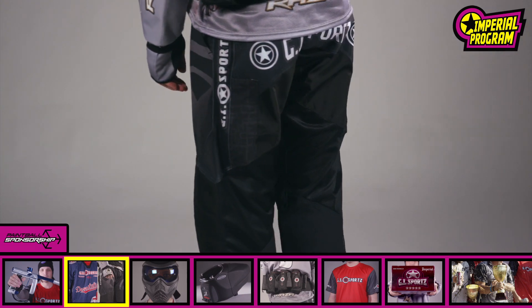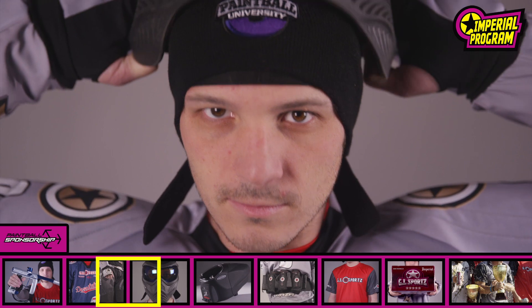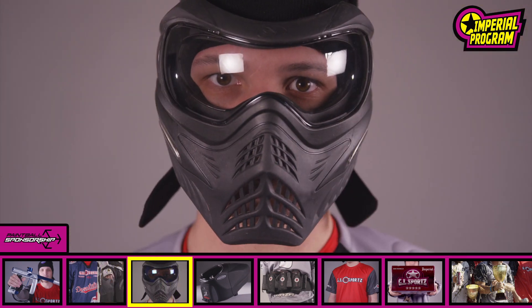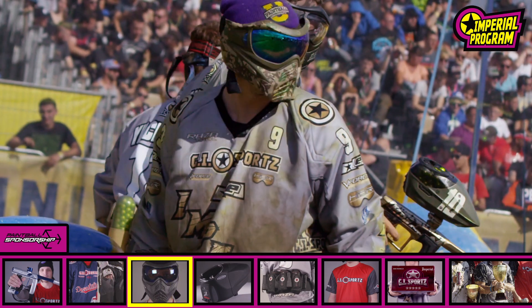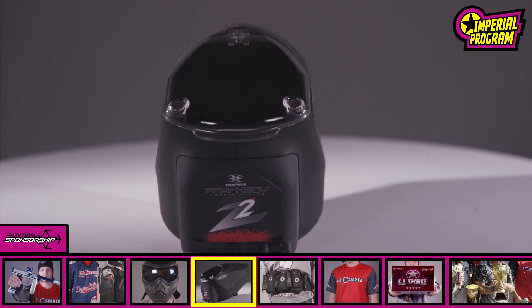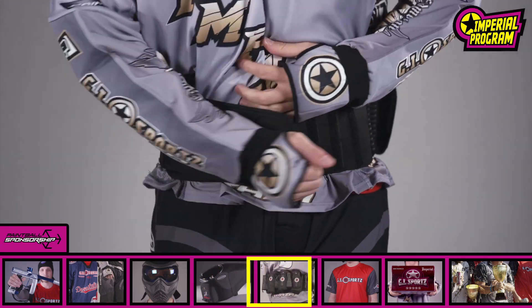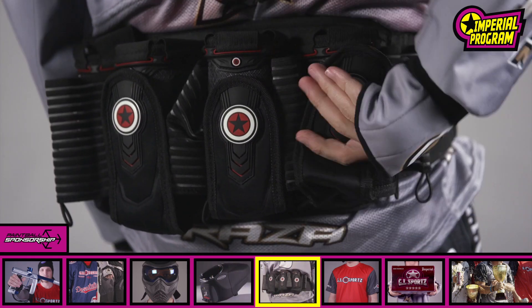GI Glide Pants with ultra-durable and lightweight construction. V-Force Grille Mask with a sleek, low-profile design and cutting-edge anti-fog lenses. Empire Prophecy Z2 Loader featuring a low-profile, lightweight design. Glide Harness made with 3D Foam for ultimate comfort and support.